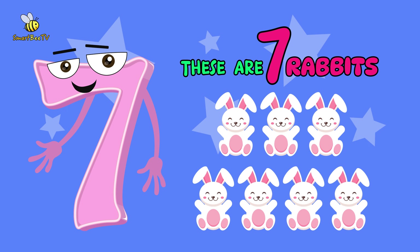These are 7 rabbits. Now, let's say it together. 7 rabbits. 7 rabbits. You are amazing!